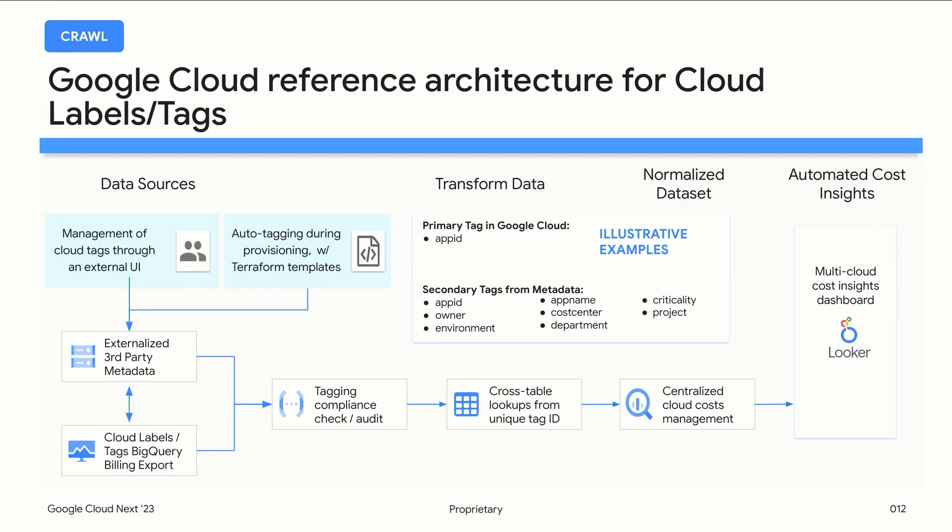Also critical in the crawl phase is having really strong metadata. Metadata can come in the form of tags or labels — it's not a one-time effort; it's more of an ongoing automation. We recommend automating up front in the actual provisioning of resources using Terraform templates or similar automation to include those tags and labels, and then further down the stream implementing automations for compliance checks. Within Looker you can also create a compliance dashboard that shows teams where, at the project or resource level, they're missing tagging and labeling compliance.